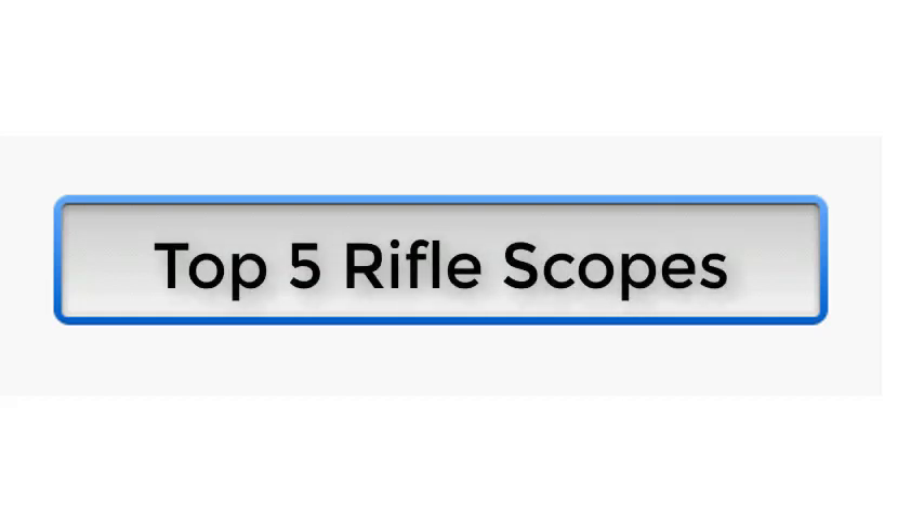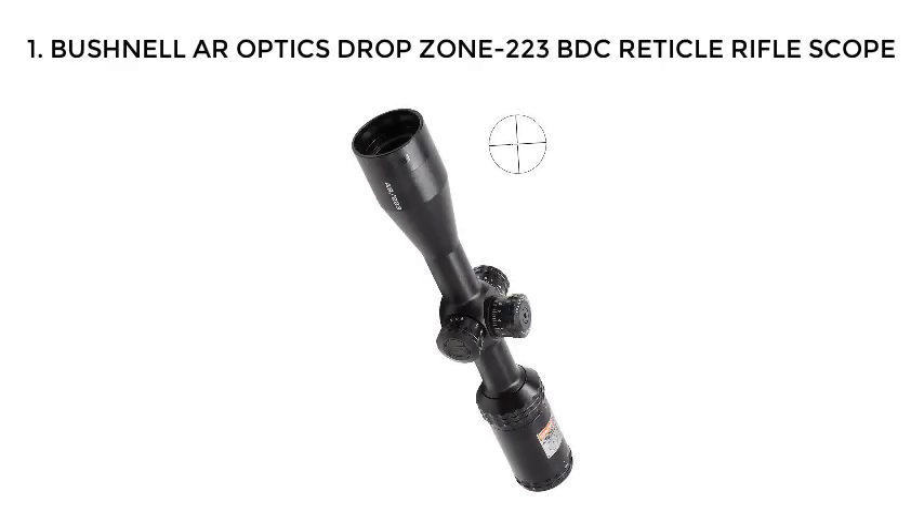Top 5 Rifle Scopes. Number 1: Bushnell AR Optics Drop Zone 223 BTC Reticle Rifle Scope.